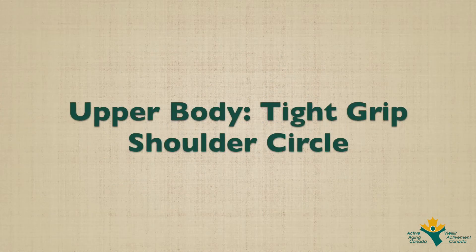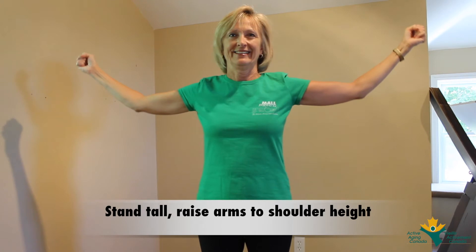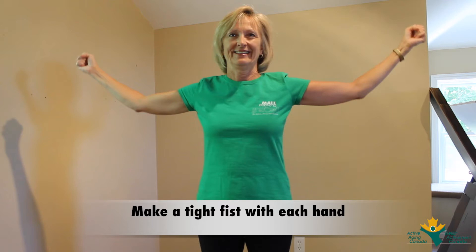The third exercise in the upper body daily dose is called the tight grip shoulder circle. Stand tall, raise your arms to shoulder height, and make a tight fist with each hand.